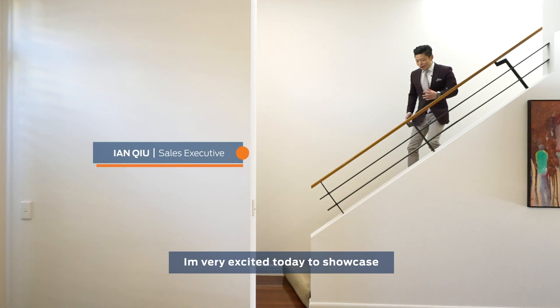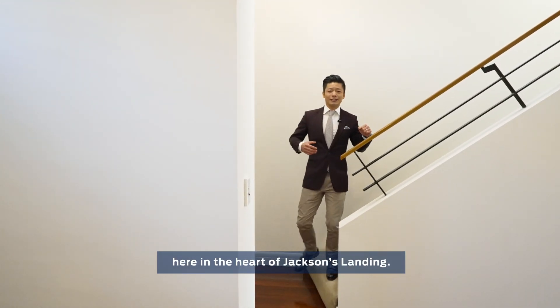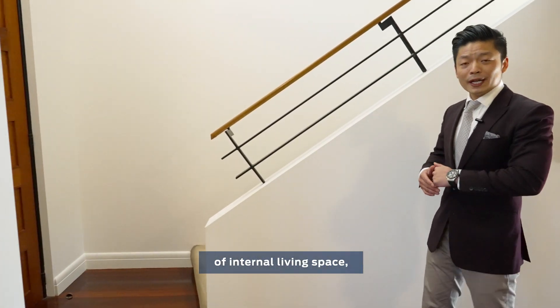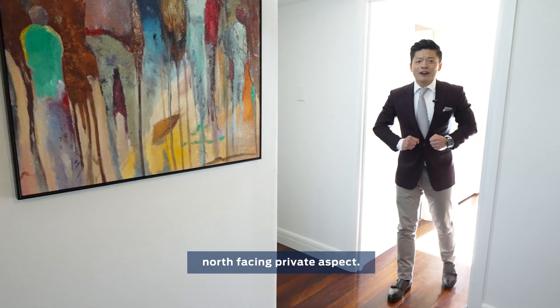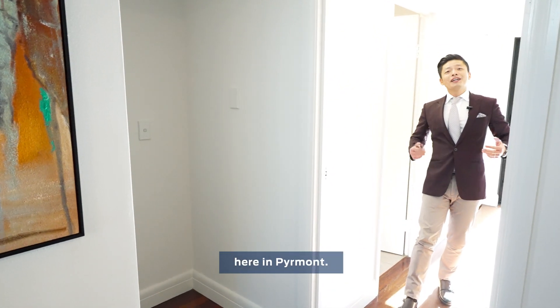Hi, I'm Ian Q. Very excited today to showcase to you an amazing opportunity here in the heart of Jackson's Landing. You're greeted with 220 square meters of internal living space. It's a proper family home, but what's important, it also comes with a perfect sunny north-facing private aspect. Welcome to 74 John Street here in Piemont.